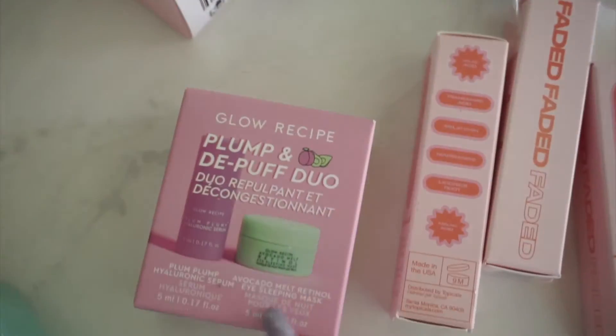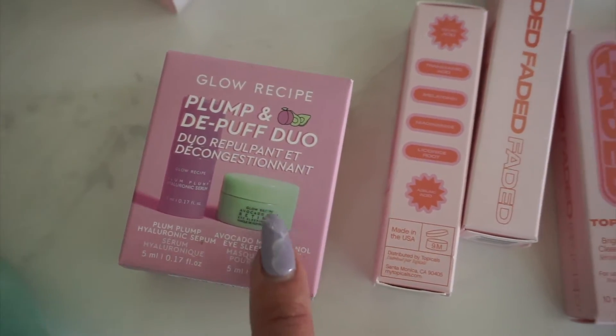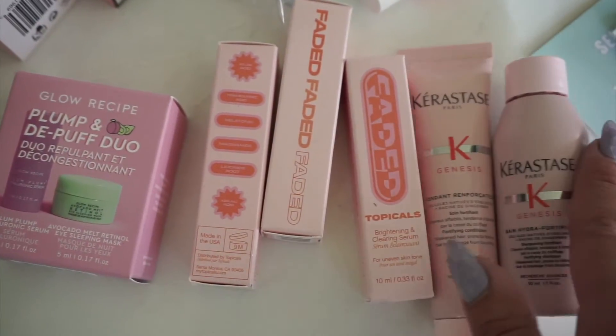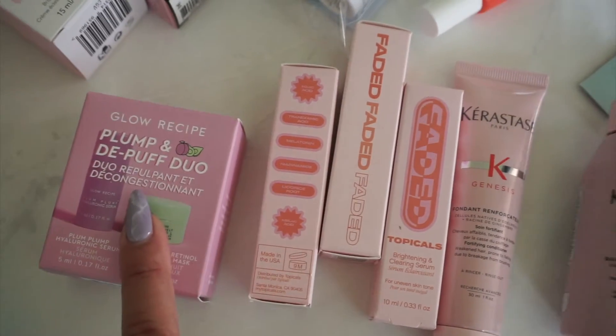This next Glow Recipe Duo — I've been wanting to try the retinol eye cream as well, but since I had already purchased the other two, I figured I'd just get a mini size and try that out.